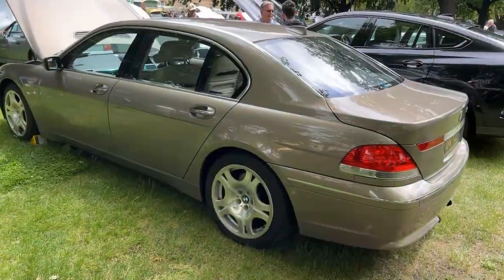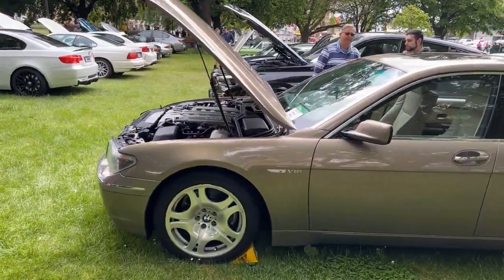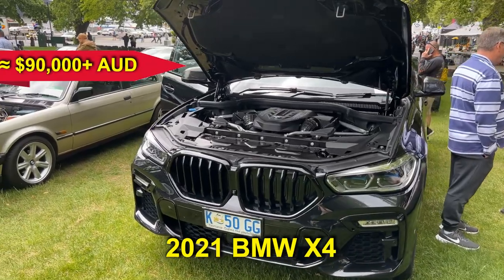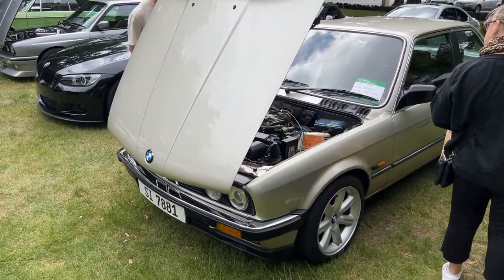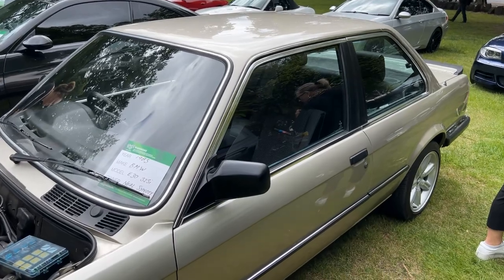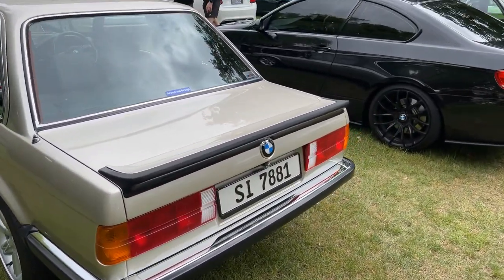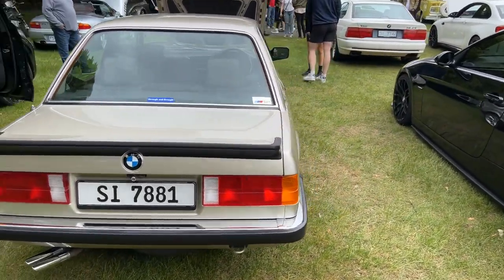It wasn't just about quantity — there was also quality. The care these owners have put into their vehicles was nothing short of outstanding. I would normally expect at least one or two older Three Series or Five Series with a bit of rust needing some work, but not today. One model stood out for me: a 1983 BMW 323i. This car represents an accessible gateway into classic BMWs for those dreaming of owning a piece of automotive history without breaking the bank. Priced at around $16,000 Australian, it remains well within reach for many enthusiasts.